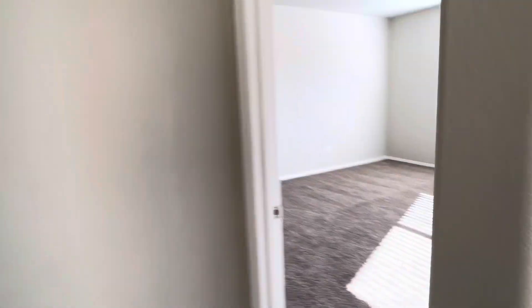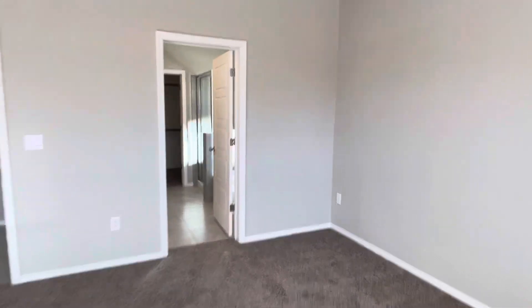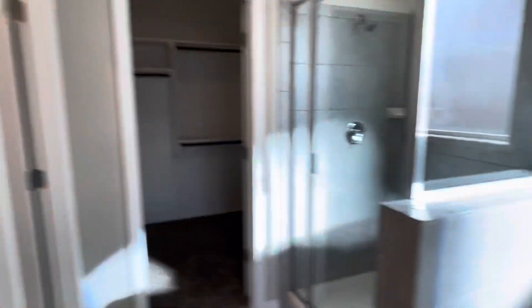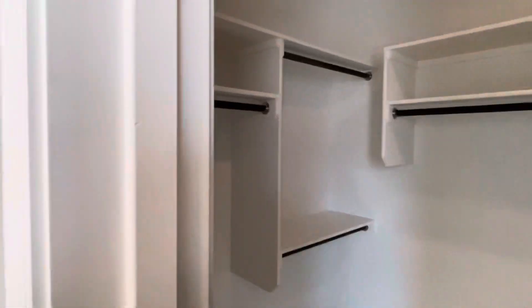The master's in the back. It's a big master — plenty of room for a king-size bed. You have an ensuite bath, raised double vanity. This version features our garden tub and shower. This is our closet plus system with extra shelves and extra rods.